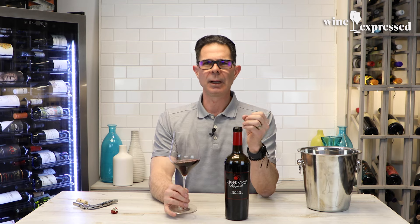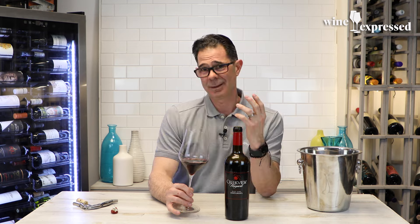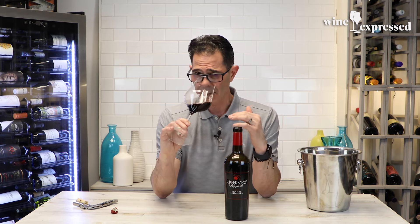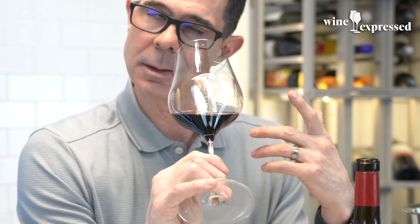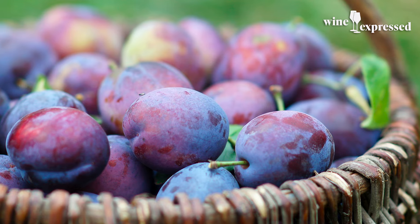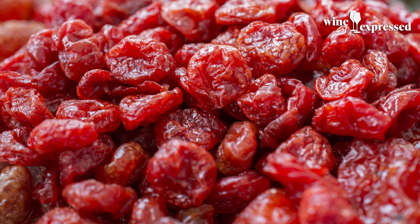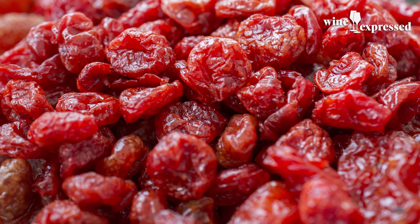Zinfandel is sometimes very big and brash and spicy and fruity and fun. This is a serious wine, and I'm smelling it again and it still smells pretty serious. Nice plum — plum notes first. Got that kind of dried red cherry, some dehydration going on. 2015, we got some bottle age.